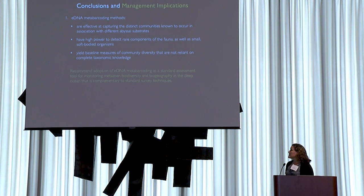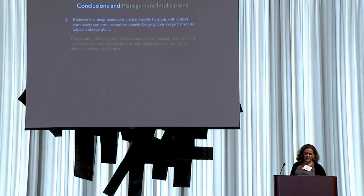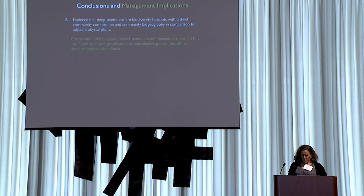In terms of management implications, we recommend adoption of eDNA as one component of a standard survey technique for surveying biodiversity and biogeography, though it is not currently adopted as a standard measurement tool for the ISA contractor community. We've shown evidence for deep seamounts as biodiversity hotspots with distinct community composition and biogeography compared to the Abyssal Plains. However, given relatively low faunal overlap — only about 16 to 19% of CO1 OTUs are shared between seamounts and abyssal plains — preservation of seamount communities alone would be insufficient to conserve the dominant reproductive populations of abyssal plains fauna. They're important, but insufficient.